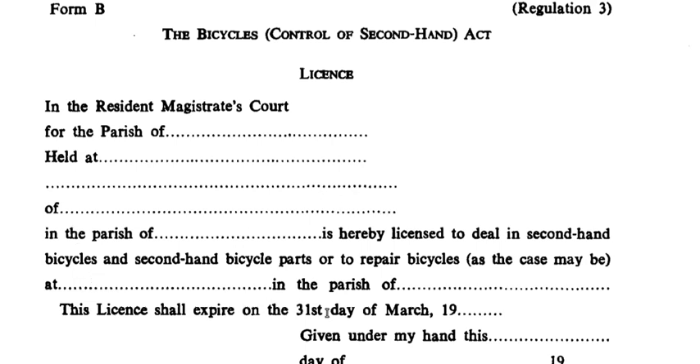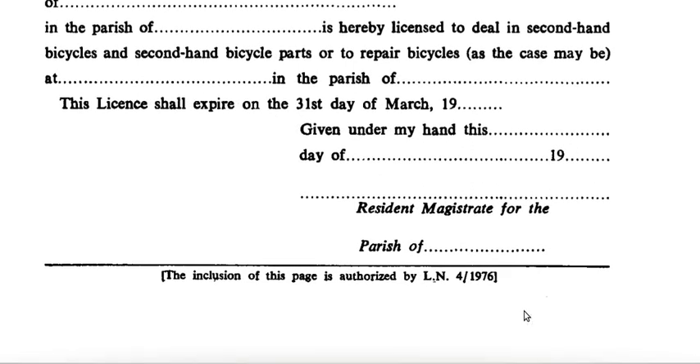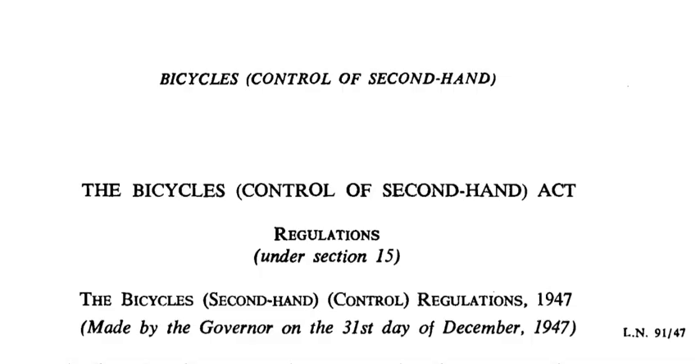This license shall expire on the 31st day of March 19-whatever it is. They all expire on March 31st. Given under my hand, this day of 19-whatever the date is. Alright, so this was the Bicycle Control, or the Control of Second Hand Bicycle Act.